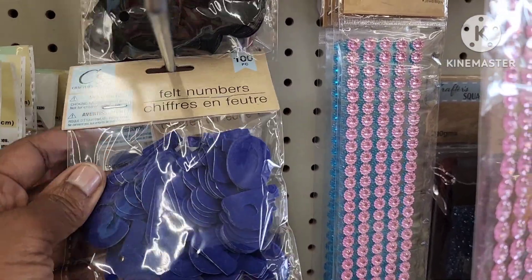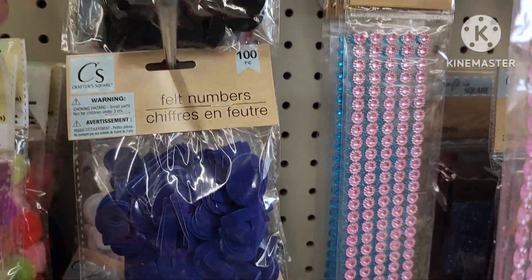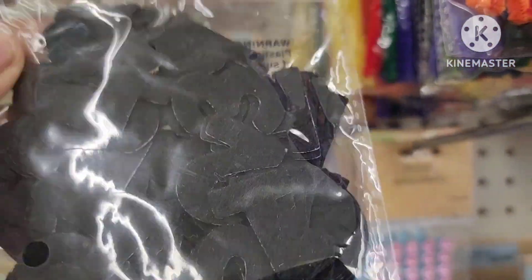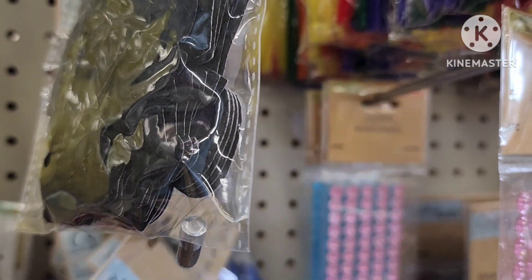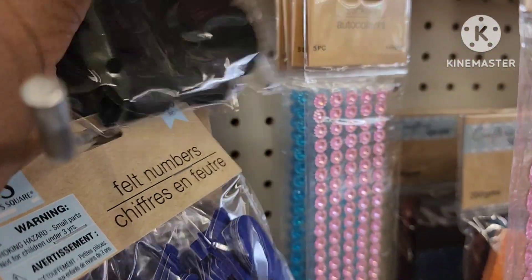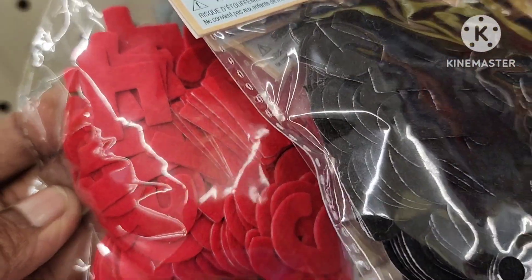They also have the 100-count felt numbers — they have the blue, they have the black, and they have the white. Pretty cool.